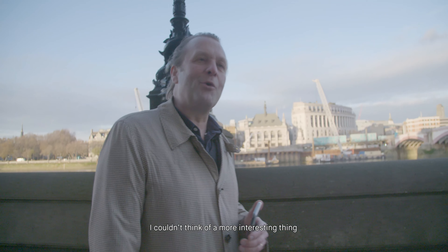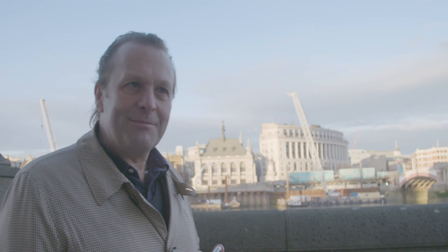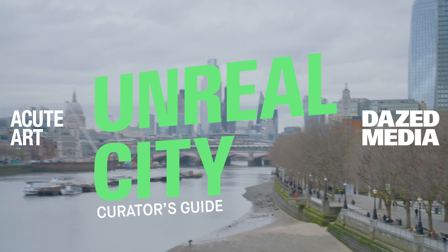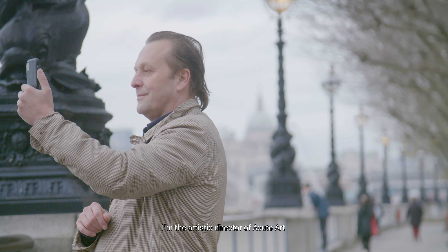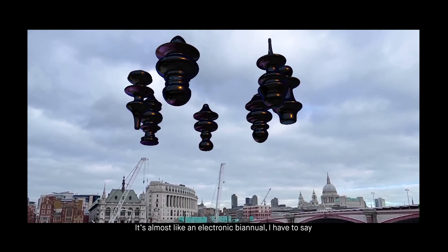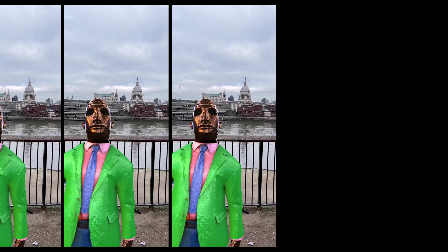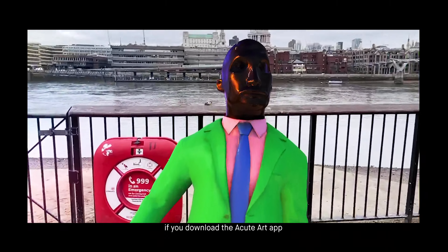As a curator, I couldn't think of a more interesting thing than to introduce some of the key artists of our moment to these new possibilities. They're all exploring this new landscape with us. I'm Daniel Birnbaum. I'm the artistic director of Acute Art. We're on the South Bank. We are launching a very large augmented reality exhibition here along the river. It's almost like an electronic biennial — it's a very large exhibition. It's an invisible art show, or rather a very visible art show if you download the Acute Art app.